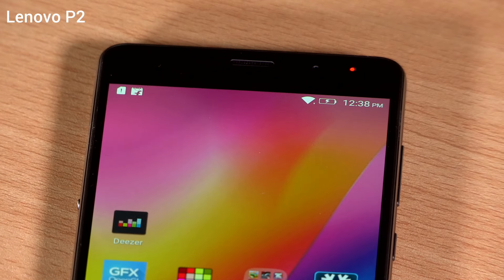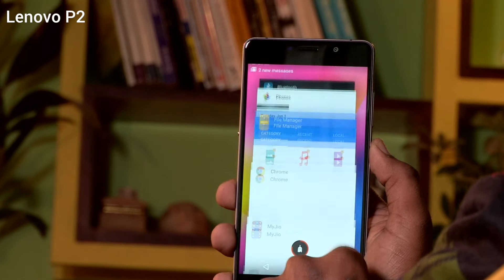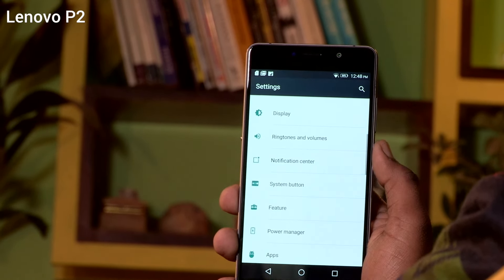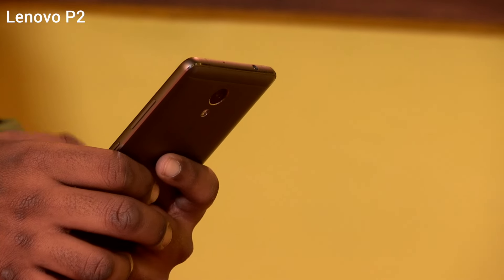We charged the phone to 100% at 9 p.m. on a Monday and it lasted us all of Tuesday through to around 7 p.m. on Wednesday. Without a SIM inside, the phone can last a full day on idle with 18% charge. If you have a SIM inside but keep the phone idle with only regular emails and notifications popping, you'll still get it to last a full day.